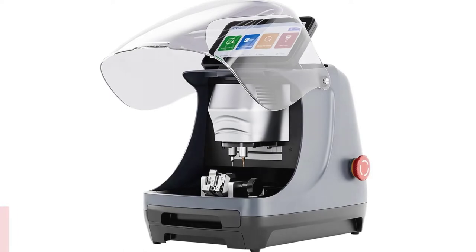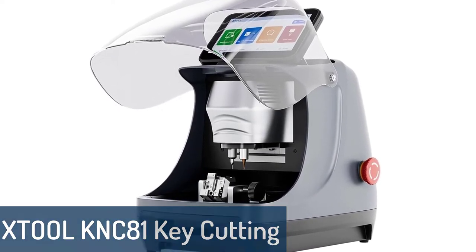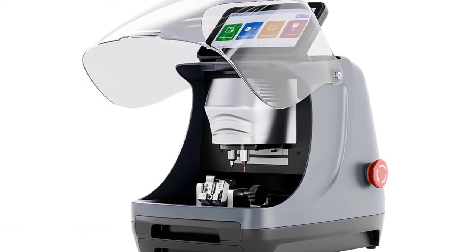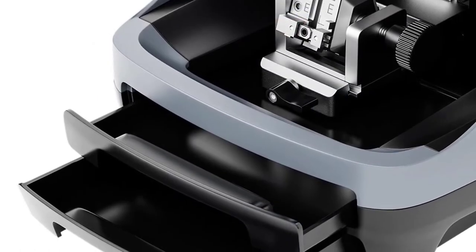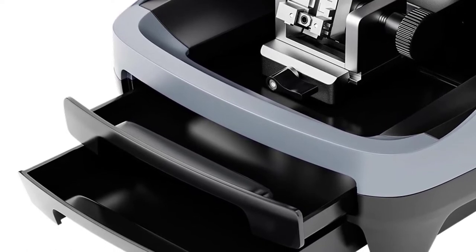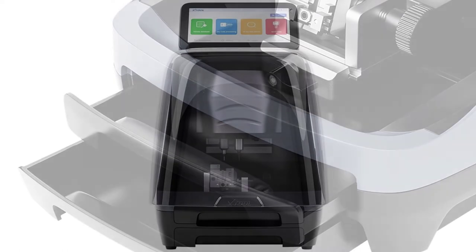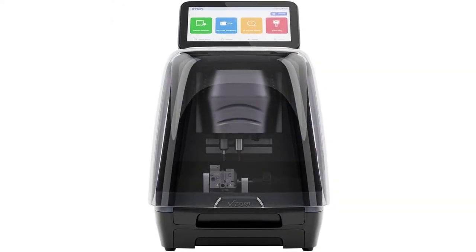Number 5: XTOOL KNC81 Key Cutting Machine. The XTOOL KNC81 Smart Key Cutting Machine is a new generation key cutting machine, designed on the basis of many years of experience. It is featured by highest efficiency, easy operation and maintenance, and high precision. The KNC81 is a fully automated professional in-car key cutting machine that supports automatic, high-speed and efficient key cutting.